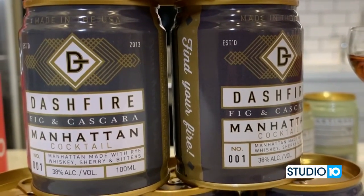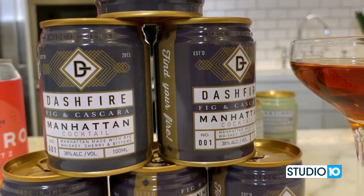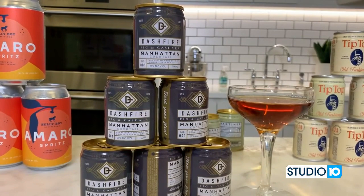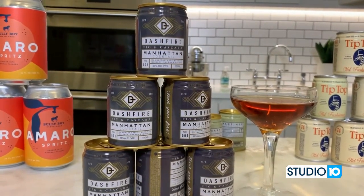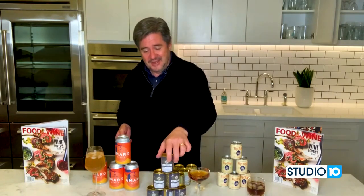Another one: Dash Fire. I was really impressed by this. It's a Fig and Cascara Manhattan — and I'm a Manhattan drinker, so I'm hard to please on these things. The Fig and Cascara is a Manhattan flavored with fig and Cascara, which is a tea made from the skin of the coffee fruit. It gives it a cinnamon-y complexity that is unusual and really, really delicious. This is a full-strength cocktail, and this is the one serving you get in your can — kind of cute, kind of nifty, easy to carry on a hike or camping when you need a cocktail before bedtime.